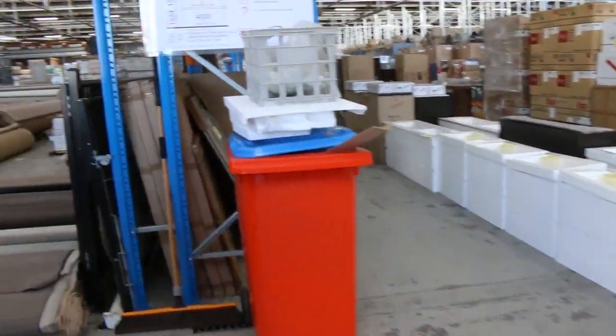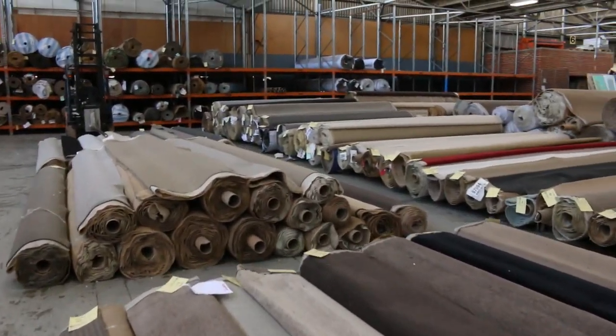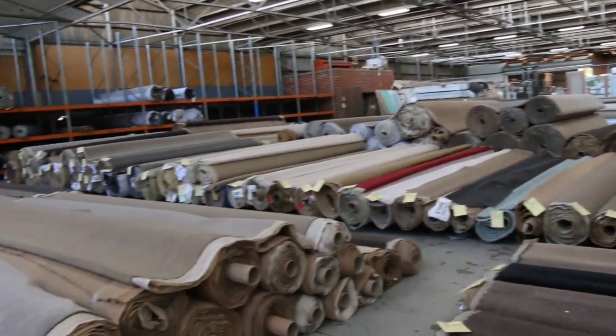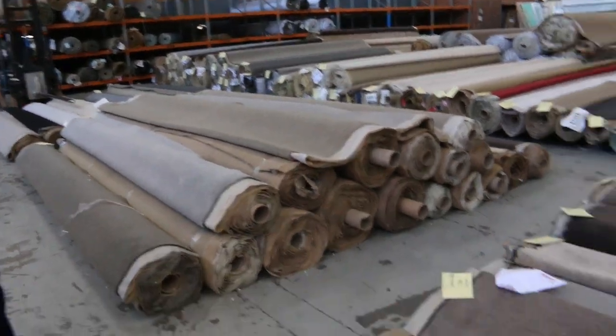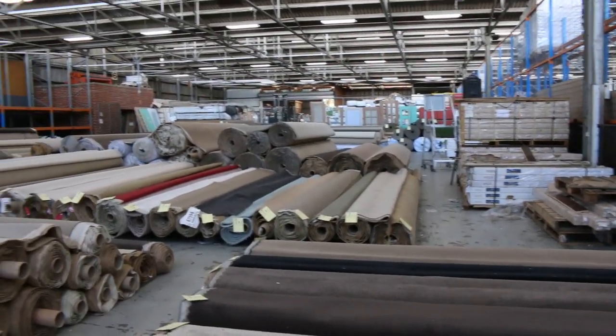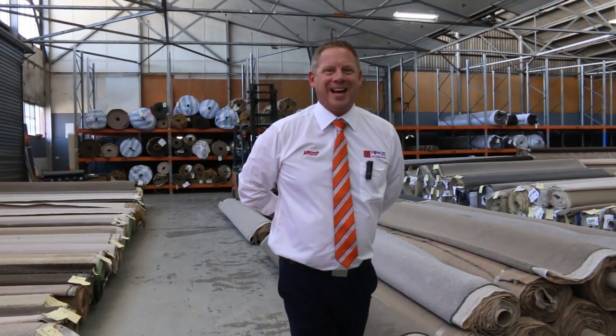Carpet auction is absolutely fantastic tomorrow — look at all the carpet in, probably a good couple of hundred rolls. Timber auction the same — they've got 6,000 sheets of yellow tongue flooring in tomorrow. Heaps of unreserved doors, heaps of decking, heaps of flooring. So it's a massive day tomorrow, Wednesday the 18th of March. Thanks for watching — we look forward to seeing you here tomorrow at 10am. See you soon.